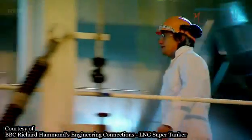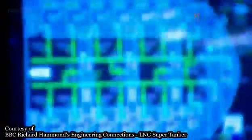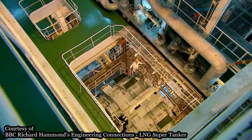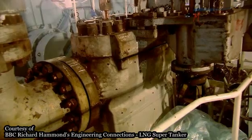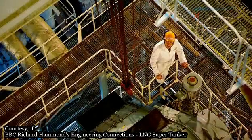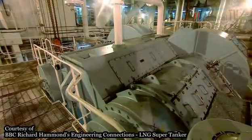You might expect a modern vessel to be driven by a complicated computer system with some very fancy mechanisms. Well, you'd be right about the computers, but the mechanisms are a different matter. At the heart of this vast tanker, there is, not surprisingly, a vast engine. It's immensely powerful, making 30,000 horsepower, to drive the ship across the seas, around the world. It's very clever, it's very high-tech. But inside, it's based on a principle that was first used hundreds of years ago.